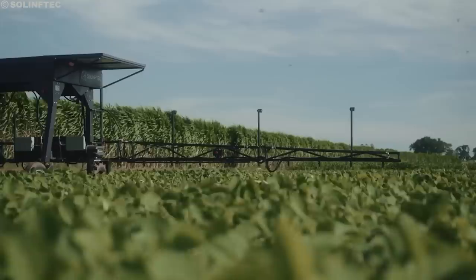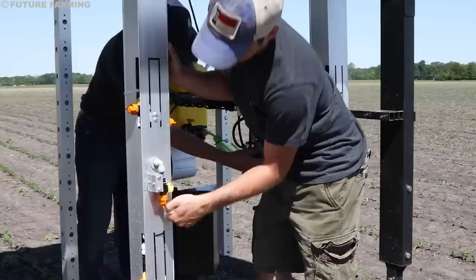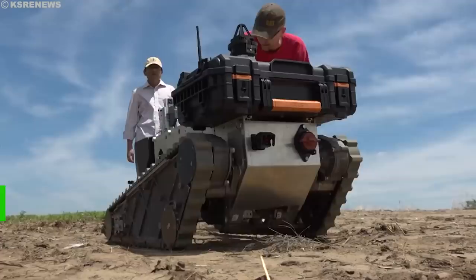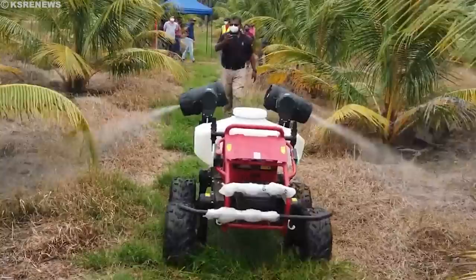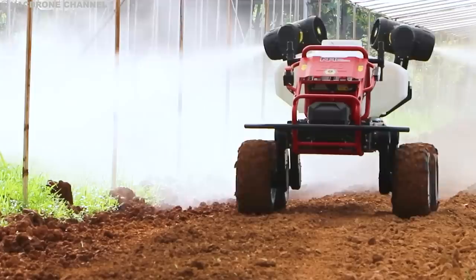The beauty of these robots lies in their ability to tailor their actions to the specific needs of each plant. The robot, armed with knowledge about the crop and soil it's working with, moves through the field creating a personalized nutrient blend for every single plant it encounters — it's like having a team of experts tending to each plant individually. It helps you reduce your chemical usage because if you are smart about where you put your chemicals, you need to use less. You save money, you save the environment. By minimizing waste and ensuring the right nutrients go where they're needed, these robots contribute to sustainable farming practices.